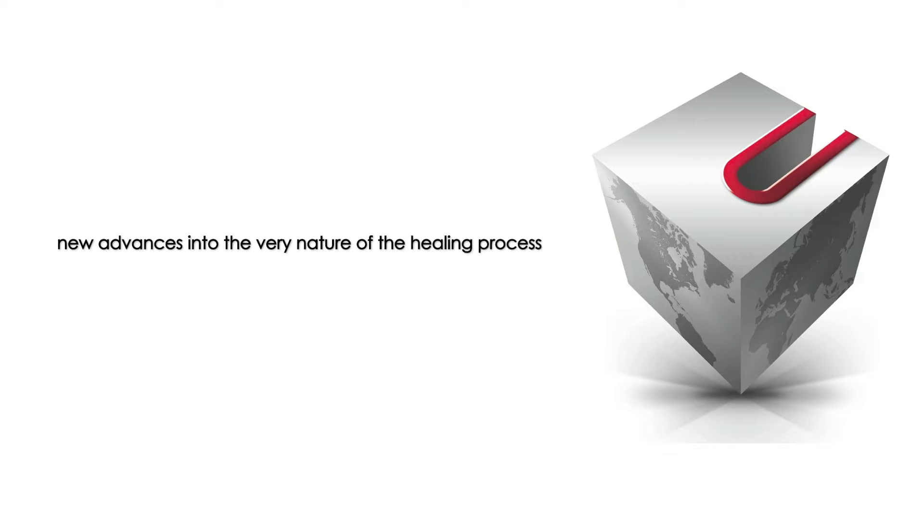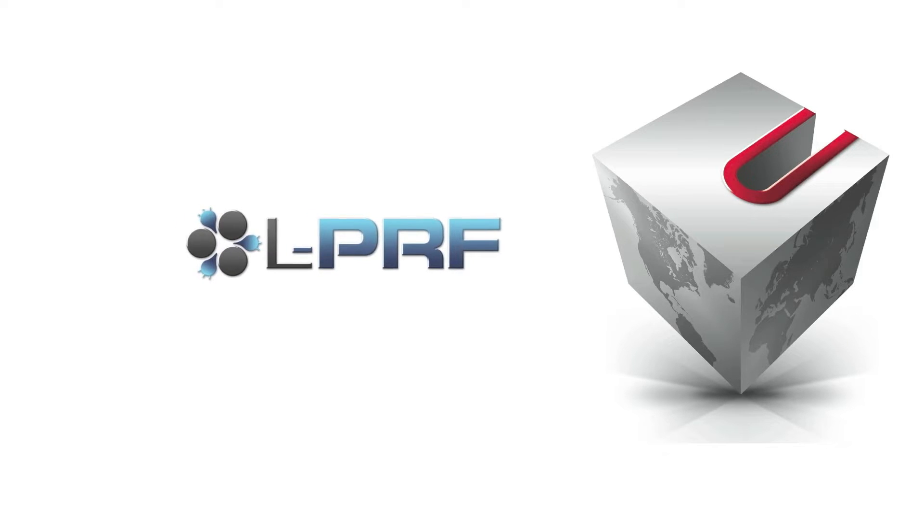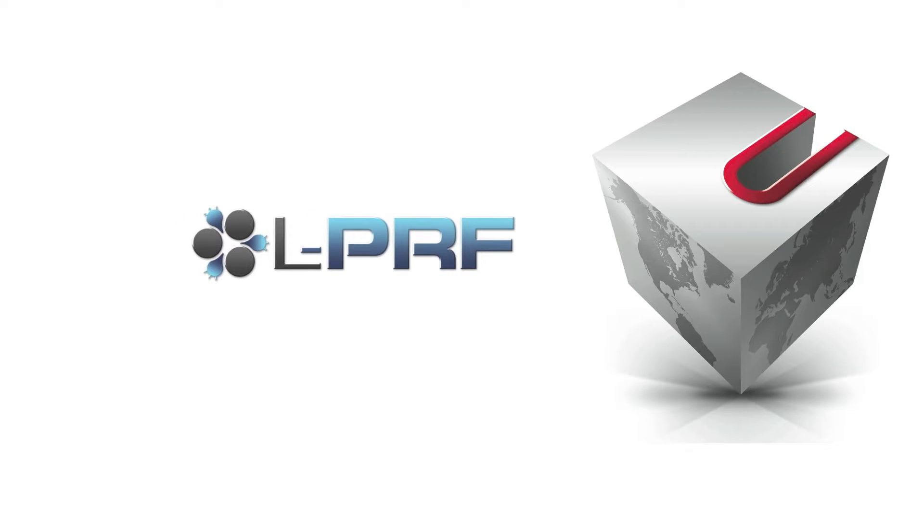This is Dr. Robert Miller. Welcome to new advances into the very nature of the healing process and a discussion of clinical strategies to compress treatment time in oral implantology.